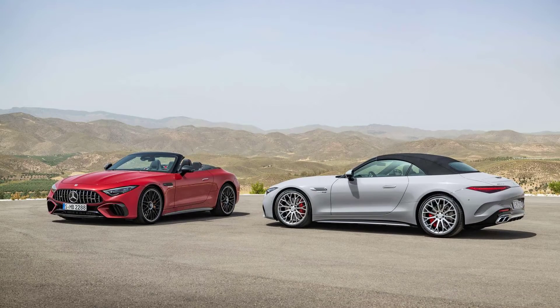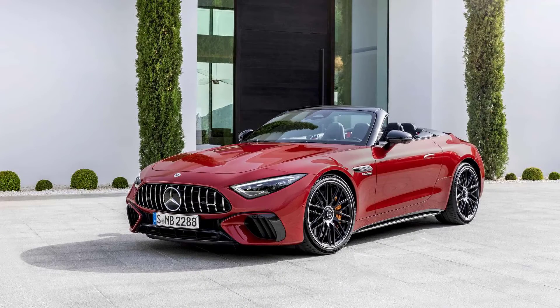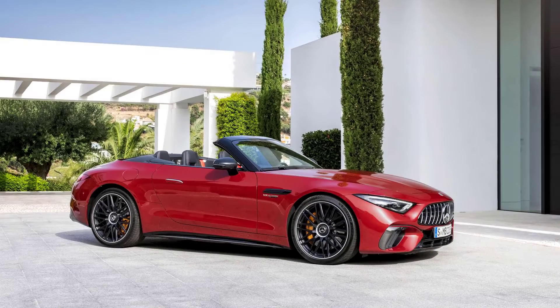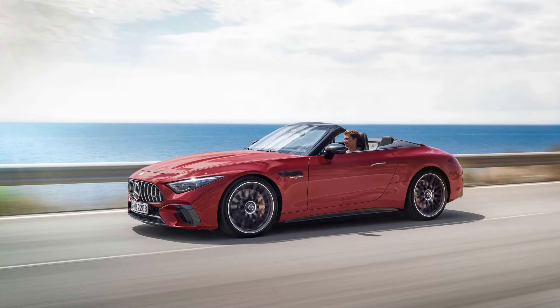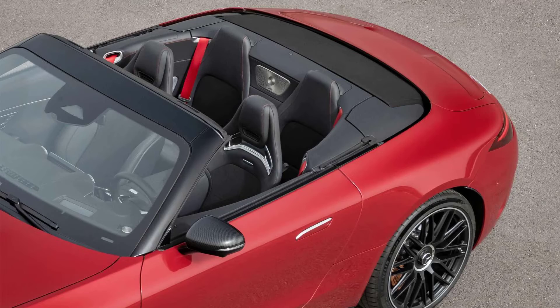The GT will share the same platform and a handful of other components with the SL, but it will be distinctly different too. X Tommy Design uses the SL as the base for the GT coupe rendering, replacing the soft top convertible with a hardtop roof. There are other subtler changes to the car's design that are less noticeable.